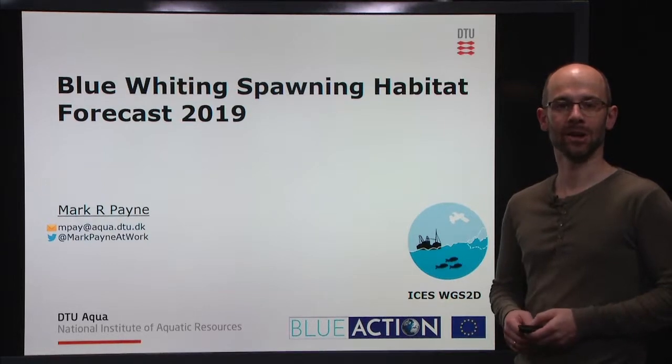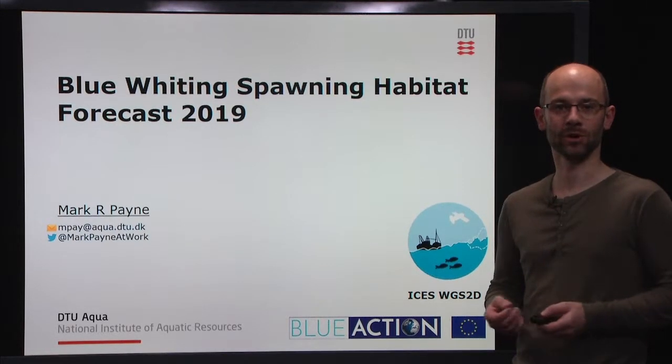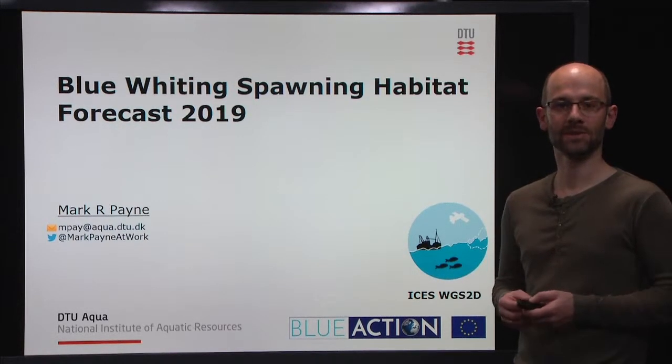Hello, my name is Mark Payne. I'm from the Danish Technical University here in Copenhagen, and I'm going to be presenting you today the Blue Whiting Spawning Habitat Forecast for this year, 2019.